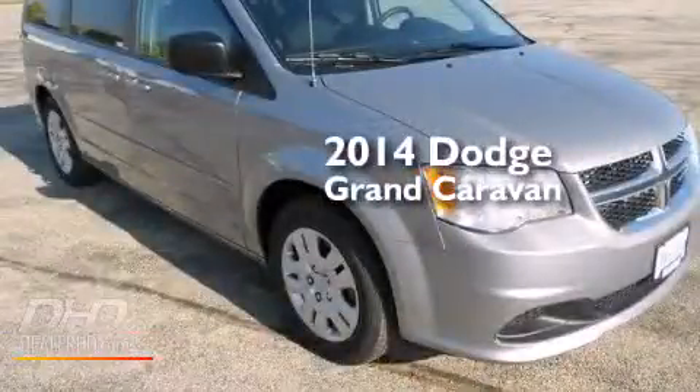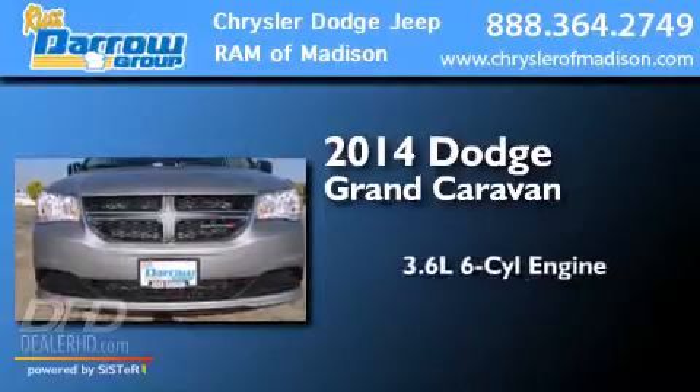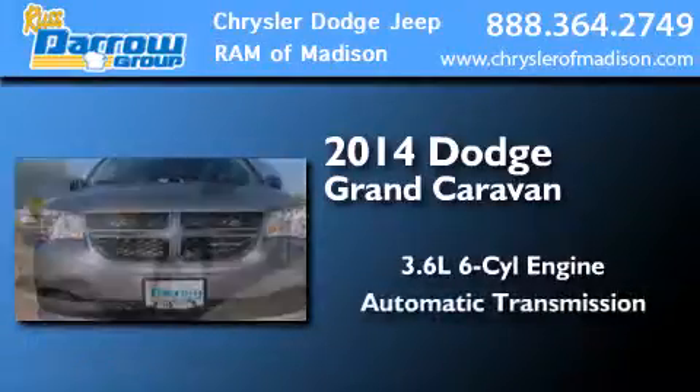This is a brand new 2014 Dodge Grand Caravan. It features a 3.6-liter six-cylinder engine and an automatic transmission.